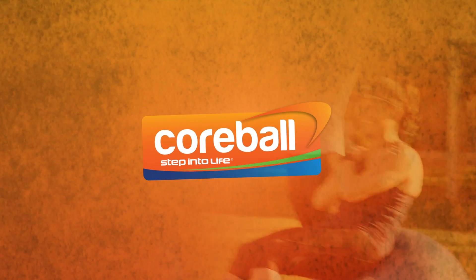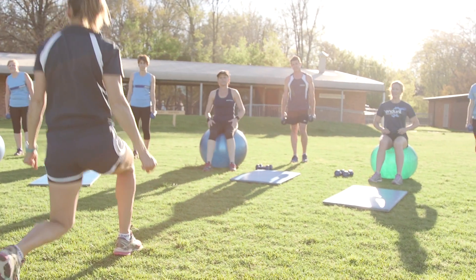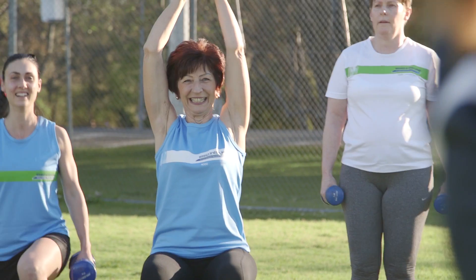Core Ball is the perfect session to improve your core strength, posture and muscle balance. A fit ball used outdoors and combined with dumbbells and cross training makes this a fun and exhilarating workout guaranteed to raise a sweat.